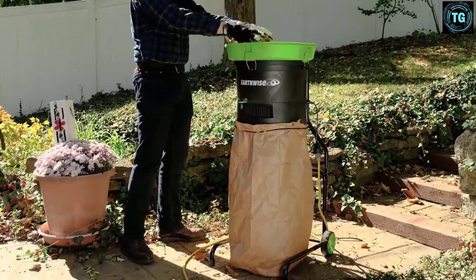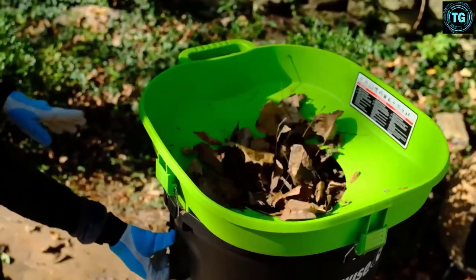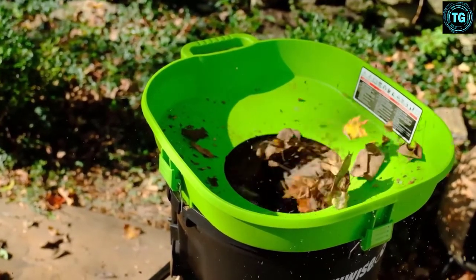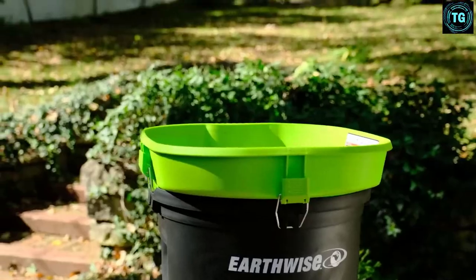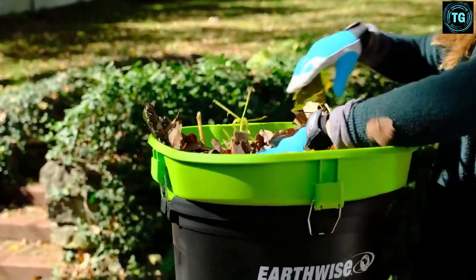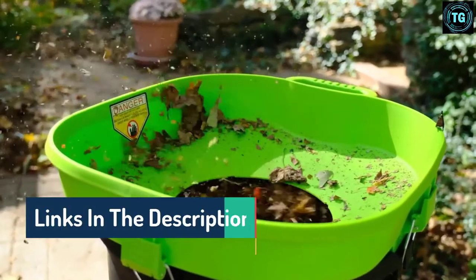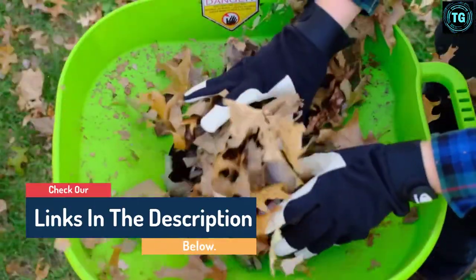Hello guys, today in this video we are going to help you find out the best leaf shredders on the market. I made this list based on my personal opinion and I tried to list them based on their quality, durability, customer reviews, and more. If you want to see their price and find out more information about them, you can check our links in the description below.